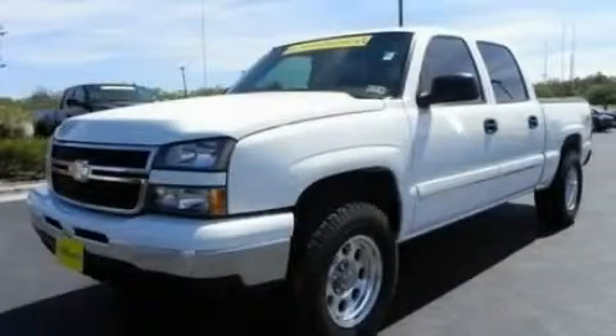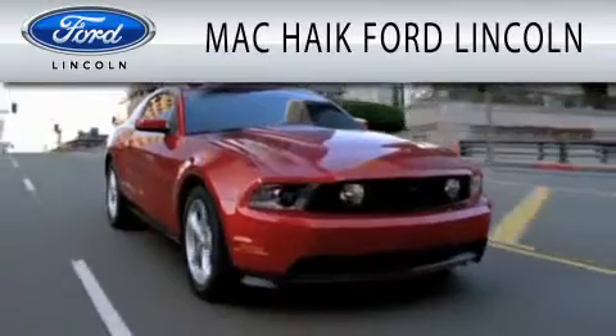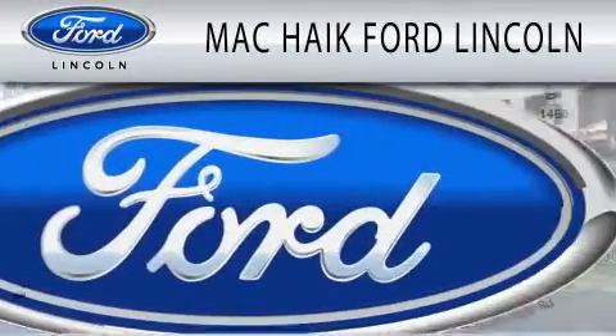Contact us today to schedule your opportunity to see this automobile in person. Mack Hike Ford Lincoln is dedicated to doing everything possible to ensure that the experience you have selecting your next vehicle is as pleasant as possible.